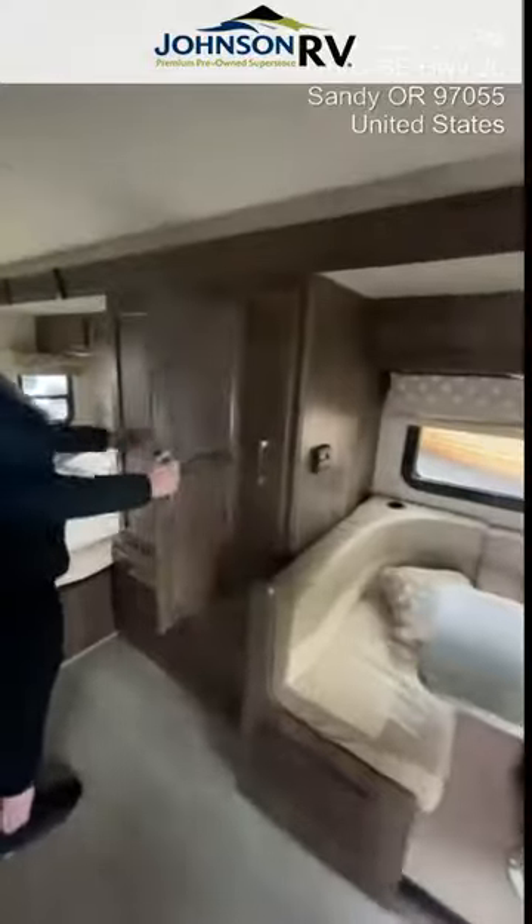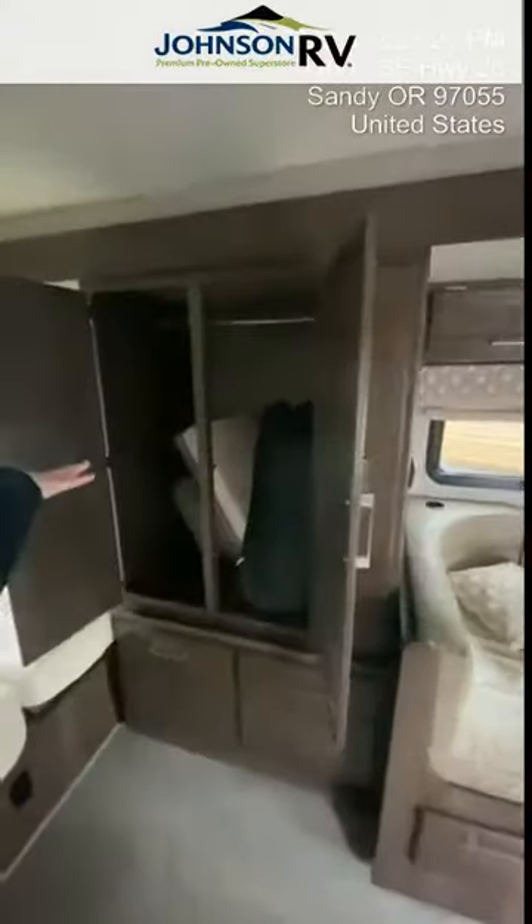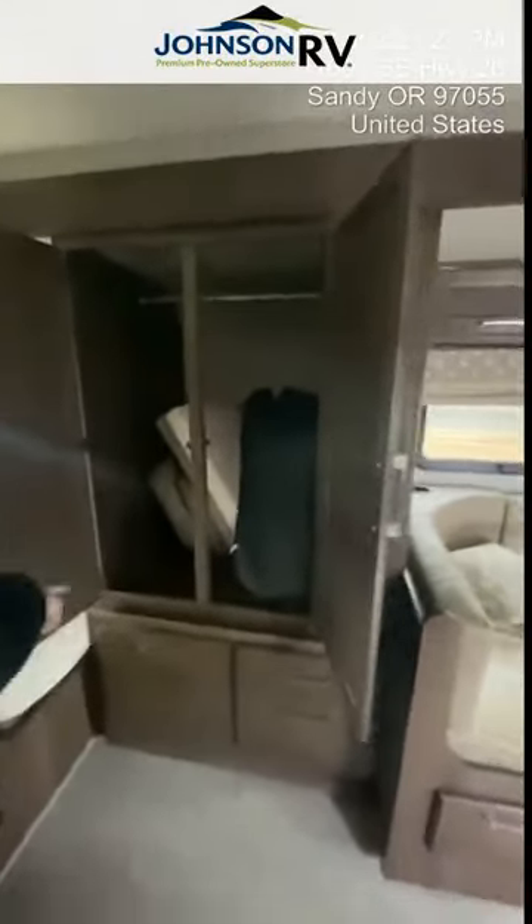Then you'll come here into the storage. Nice deep wardrobe storage here and a couple of drawers.